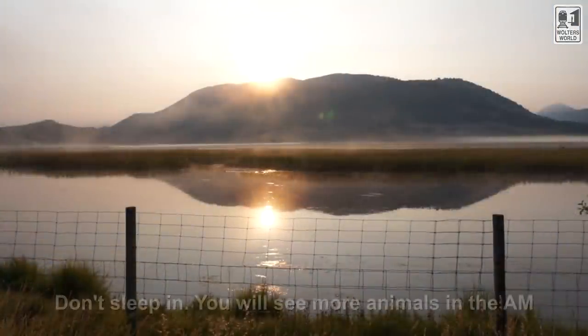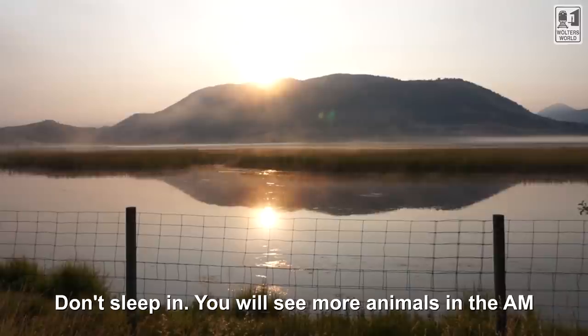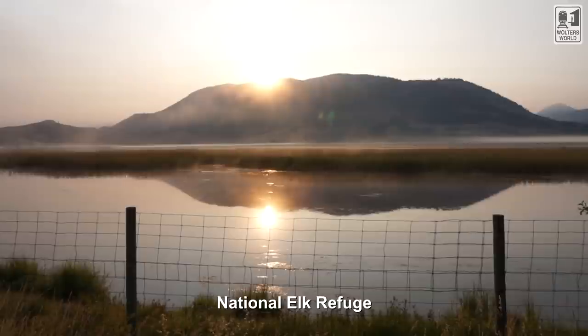If you want to see those beautiful animals, don't sleep in. The animals are out more during the morning times. You'll see animals during the day too, but in the morning they seem to be out more and about, and you can see them better — it makes for a much more enjoyable wildlife experience.